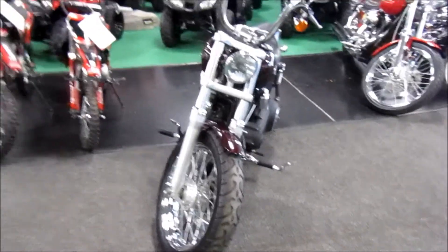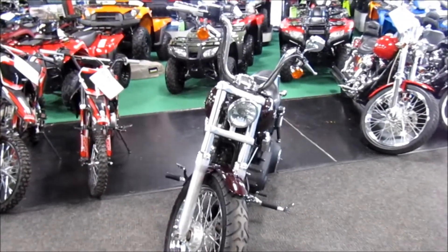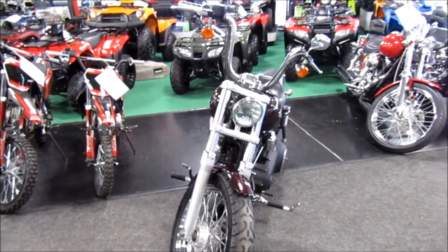If you're interested in this 2006 Harley-Davidson Street Bob, please give us a call at Mega Motorsports or call and make an appointment.